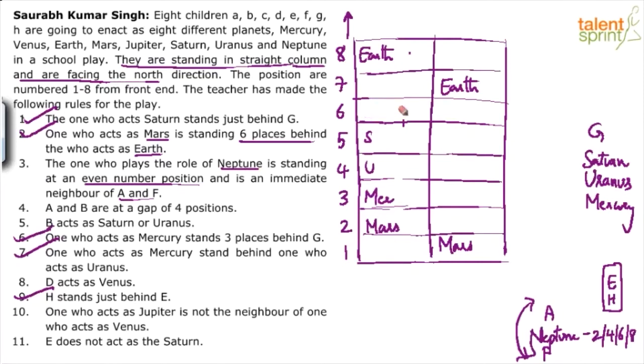We are just verifying the possibilities for G. So far only one possibility works: G must be in the 8th position. It cannot be in 7th or 6th. Can G be in 5th? No — if G is at 5, Saturn at 6, Uranus at 7, Mercury at 8, Mercury and Mars collide. So the only possibility is G acts as Earth in position 8.